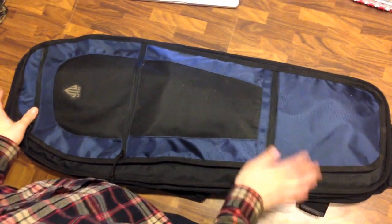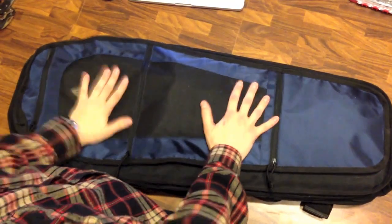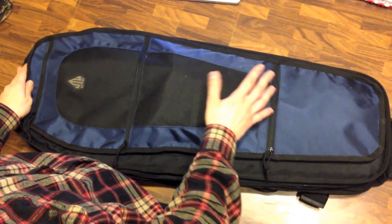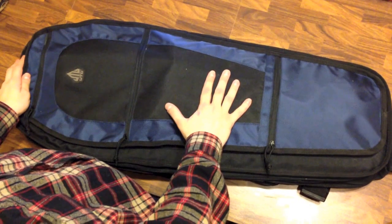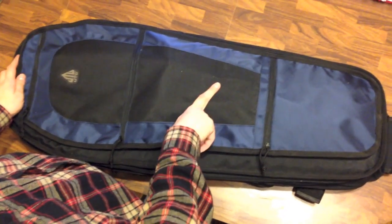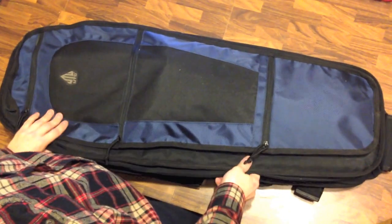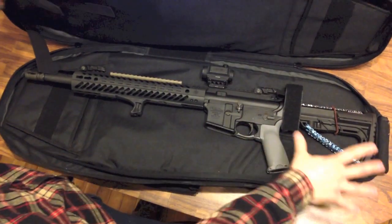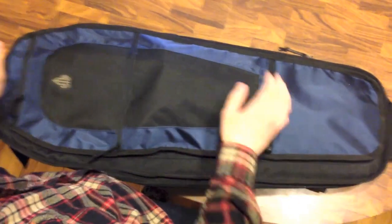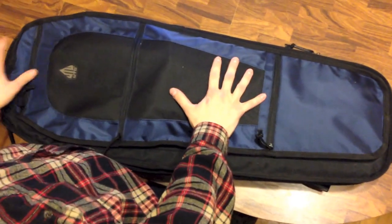Hey guys, it's Wel with Everyday Gear. I just want to do a real quick overview of a rifle bag that I've never seen a review for anywhere else. I was in the market for an affordable sub-hundred dollar rifle bag that was pretty durable and would fit a regular stock-collapsed AR — and believe it or not, that is near impossible, but I did find this one.